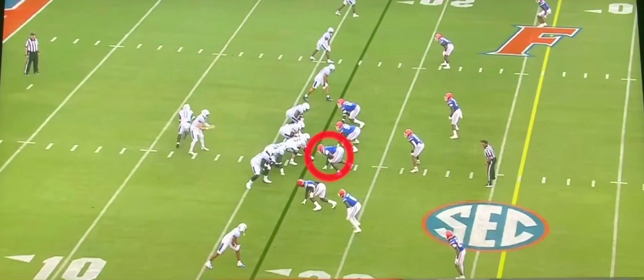Hey everybody, welcome to Bucketman Scouting. Today I'm going to be doing a scouting film review on Gervon Dexter Sr. He is 6'5", 318 pounds, defensive tackle out of Florida.